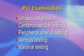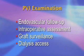The RPVI examination covers ultrasound physics, cerebrovascular testing, peripheral arterial and venous testing, visceral testing, and specialized areas such as endovascular follow-up, intraoperative assessment, graft surveillance, and dialysis access evaluation.